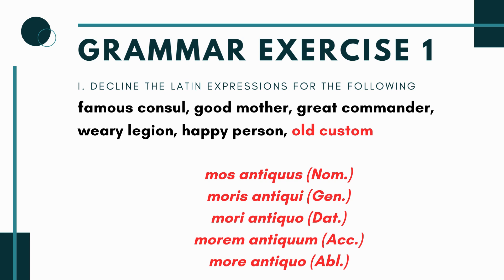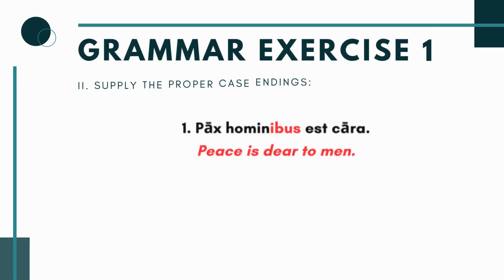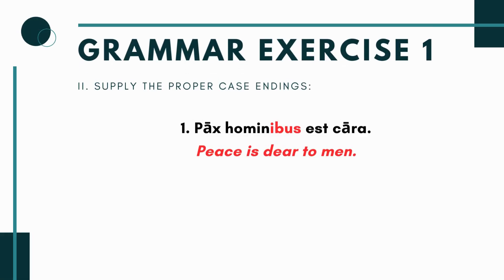Part one of grammar exercise one isn't too difficult — it's a chance to recognize what declension your noun is, practice third declension noun endings, and match case, number, and gender with an adjective. Part two asks you to supply the proper case ending in fill-in-the-blank sentences. I'd recommend translating them for extra practice. Number one: pax homin___ est cara — peace is dear to someone.